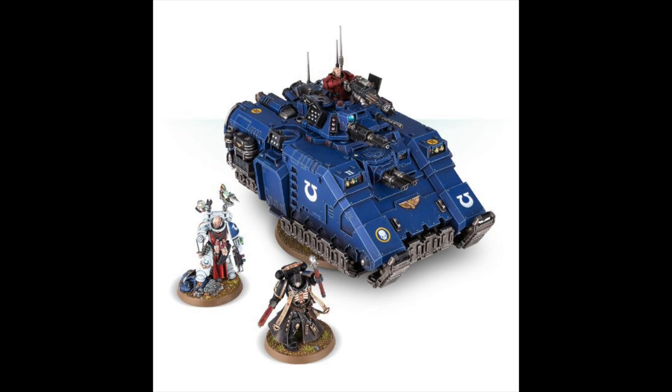It's important to note that you can get a bundle with all three of the new releases next weekend for £95, which doesn't actually save you any money — it's just the Repulsor, the Apothecary, and the Chaplain together.